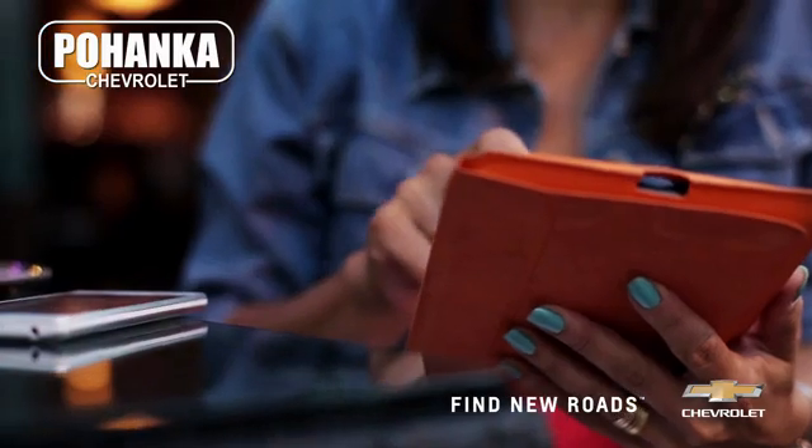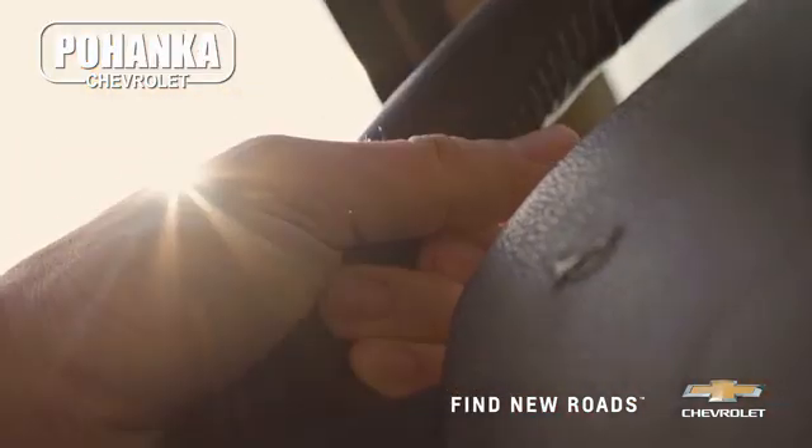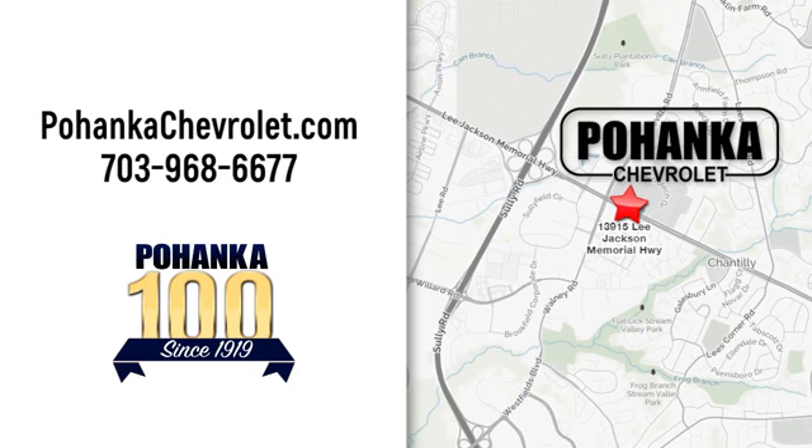Take it for a test drive today. Spend less time shopping and more time enjoying your new ride at Poheka Chevrolet. We're conveniently located at 13915 Lee Jackson Memorial Highway, Route 50, in Chantilly.